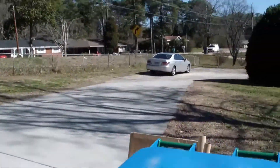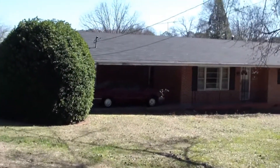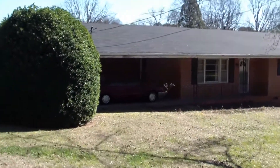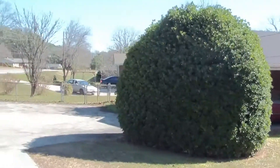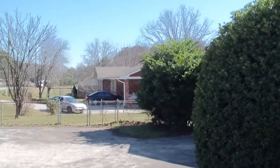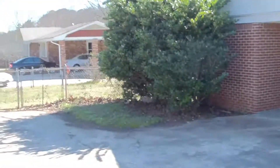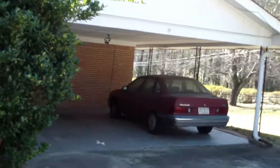Now we'll go take a look at the side of the house, and inside the carport so you can get a good idea of what that looks like. It's a two-car carport. Nice big driveway here too — you can fit probably six or eight cars in this driveway and everybody will be able to turn around and get out. There's the two-car carport right there. The car doesn't come with the house — that's going to be removed.